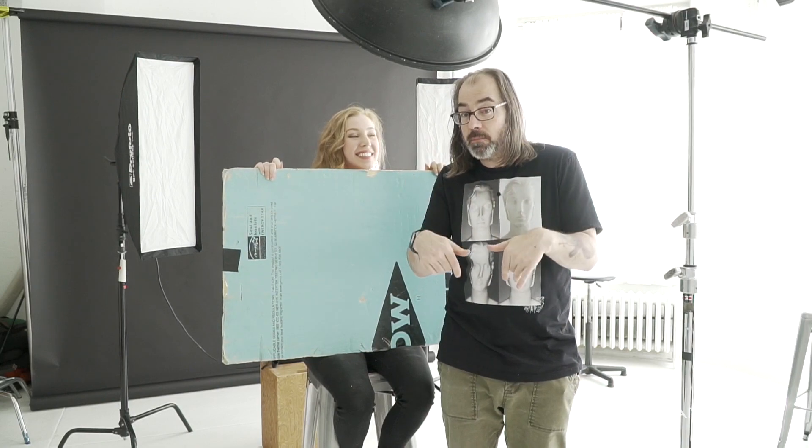Thanks for watching, guys — I hope this was helpful. Be sure to leave comments below, subscribe to AdoramaTV, and follow Marissa — we'll put the links in the description. Follow me on Facebook and YouTube at Daniel Norton Photographer, and I'll see you next time on set.